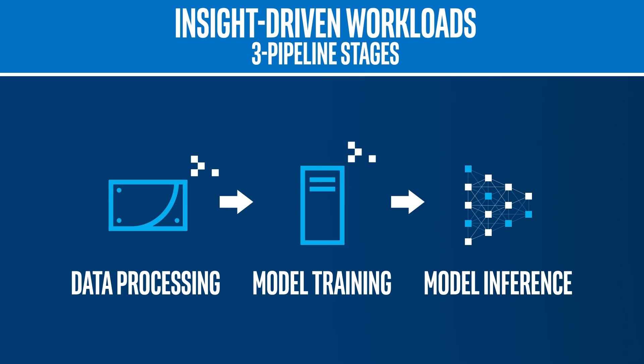Organizations sometimes think they need separate, specialized infrastructures to handle each stage. Some stages are more data processing intensive, while others are more training intensive. However, this approach dramatically impacts productivity, because a fragmented workflow creates unnecessary data movement and increases project costs.